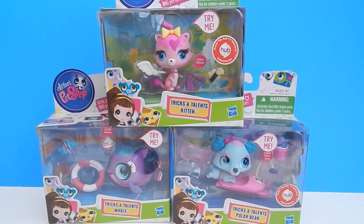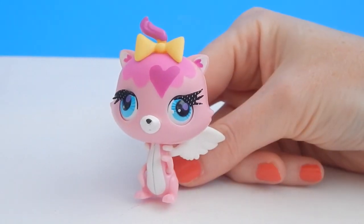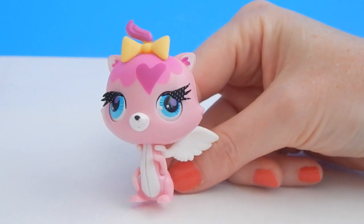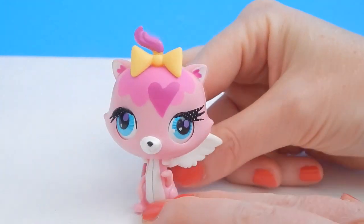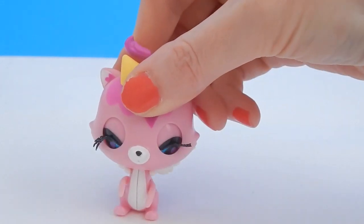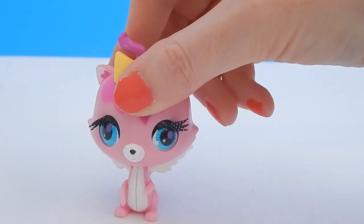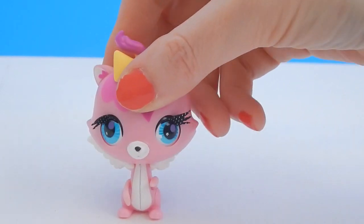I can't wait any longer, let's open these guys up! First up is this really cute angel kitty. Her special talent is when you press her head down, she closes her eyes, and her front arms move. That's pretty cute.